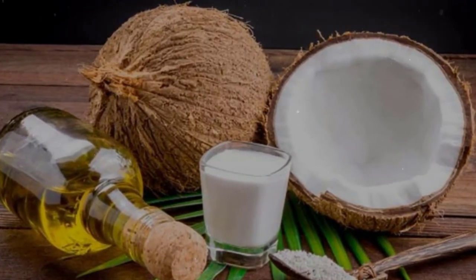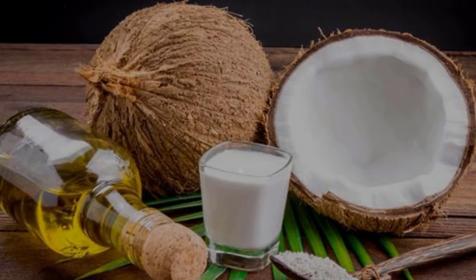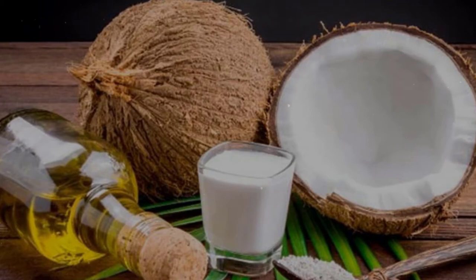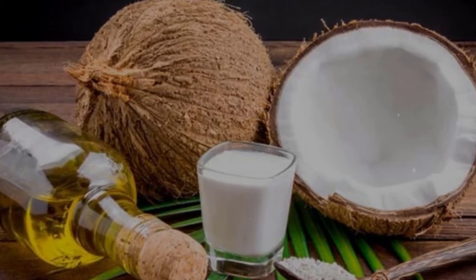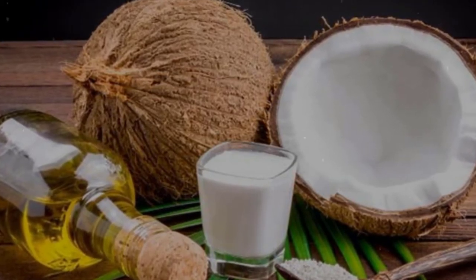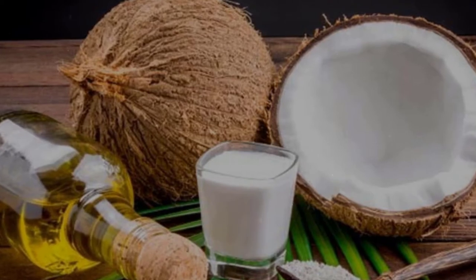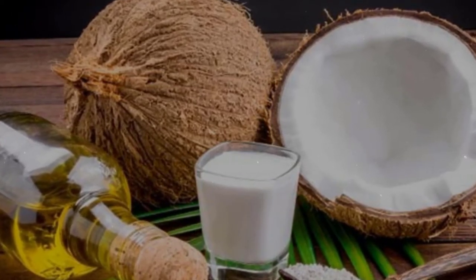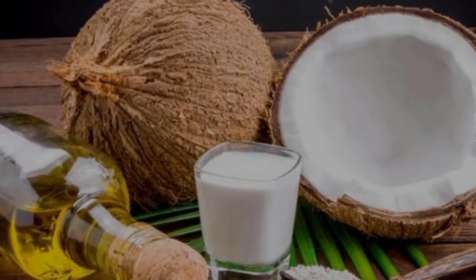6. Coconut oil. If you want to quickly eradicate dry skin conditions, use coconut oil. When you apply this natural oil to your skin, it penetrates gradually into each cuticle and strengthens skin care. If you suffer from chapped skin, coconut oil is the panacea to heal cracked skin. It is one of the most effective ways on how to cure dry skin.